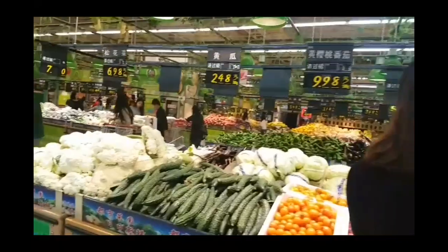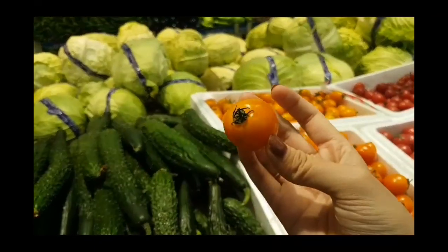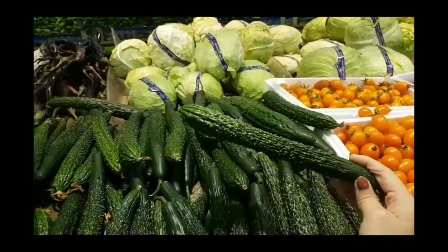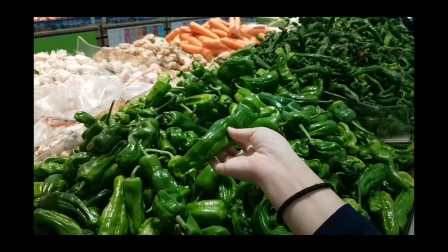Just like any other supermarket, but you can find a lot of interesting things here, like this orange tomato and this cucumber which is really different from the one in Indonesia, my country. And also this huge chili pepper.